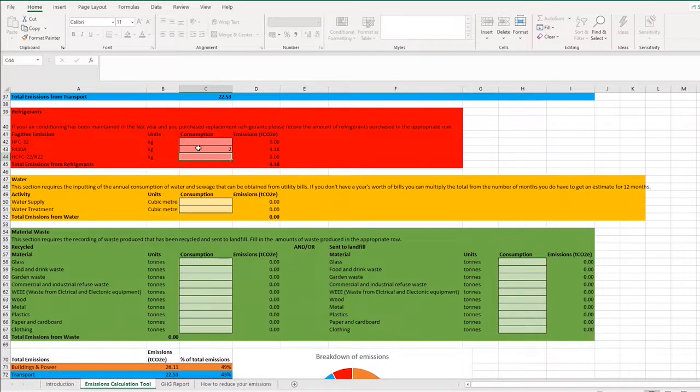If you don't have any refrigerant data, don't worry — it's a section you can leave blank. But if you do have the information, I'd really suggest recording it. That said, always make sure you have your energy and transport data in as a must; then fill in what you can for the other sections, because something is better than nothing.